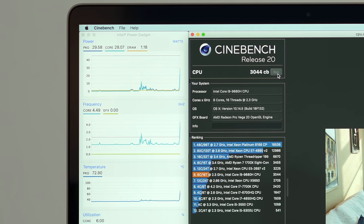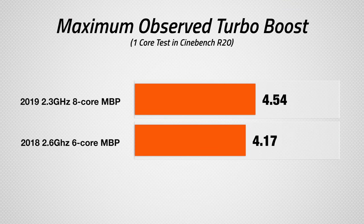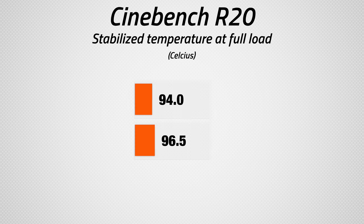We also tested Cinebench R20 using a single thread to see the difference in performance, and we saw that the 2019 Pro hit a maximum of 4.5GHz turbo boost compared to 4.17GHz on the 2018 Pro, and we scored 466 points compared to 422. So not only do we get two extra cores, but each core is faster as well. So let's answer our original question: does the 2019 8-core MacBook Pro thermal throttle? No — it actually fixes the throttling issues from before, performing much better while at lower temps.